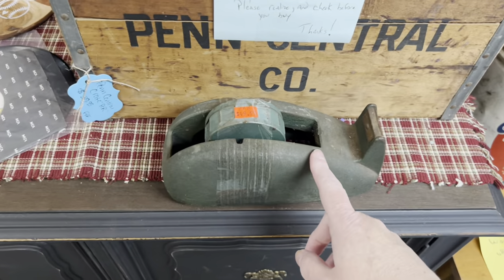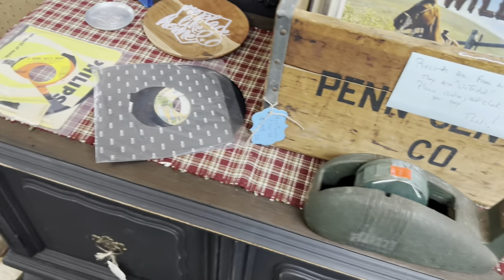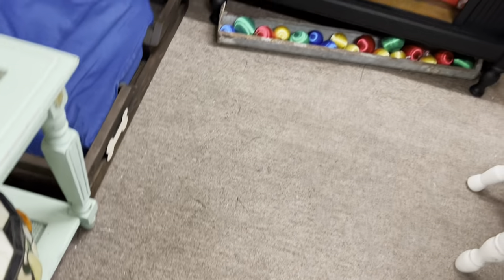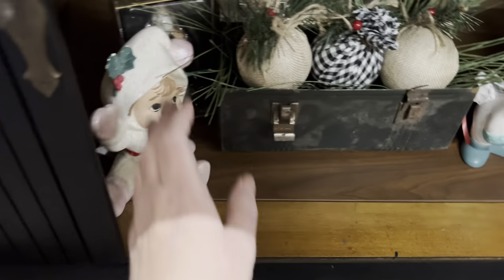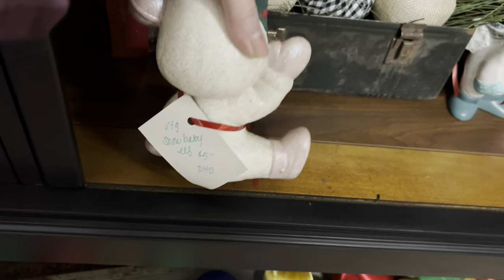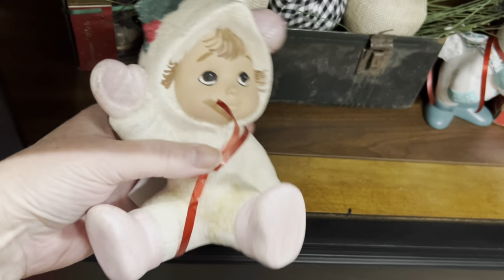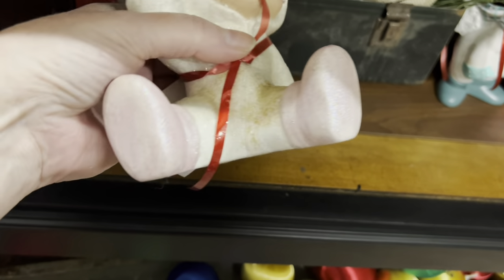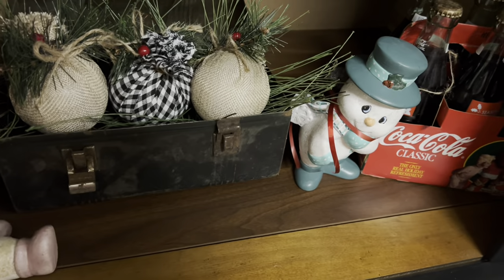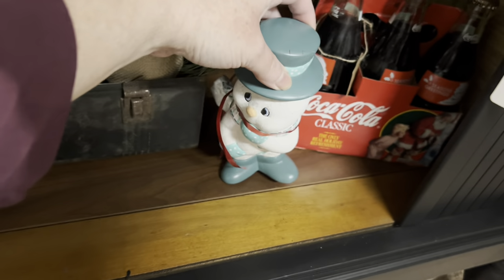Oh, look at the tape dispenser — $50.00, still has an edge. Set my cart down. I want to go see what's... oh, it's ceramic. For $5.00. It's very glittery, it's cute. It's a little yellowed, though. And then they have a Frosty over there — he's $5.00 too.